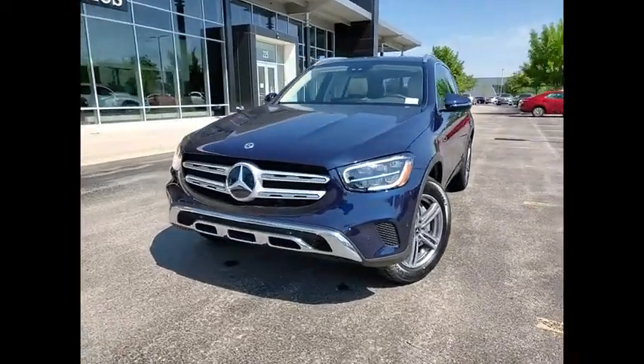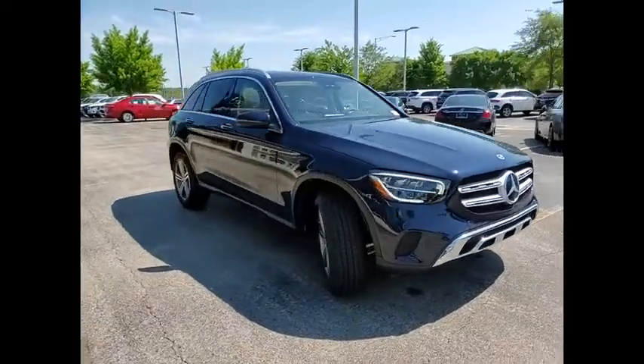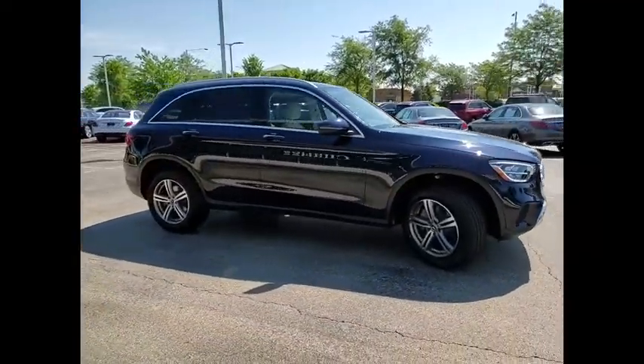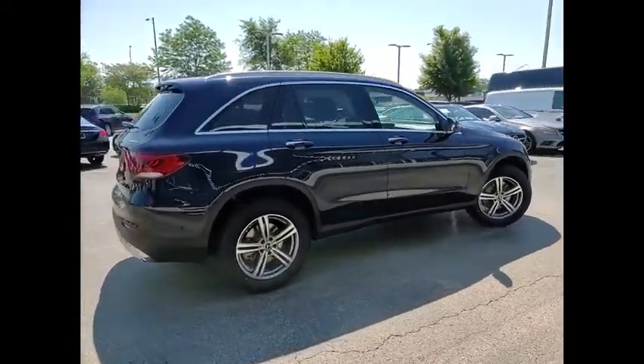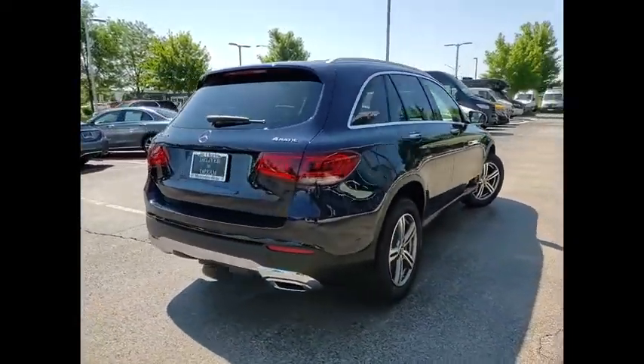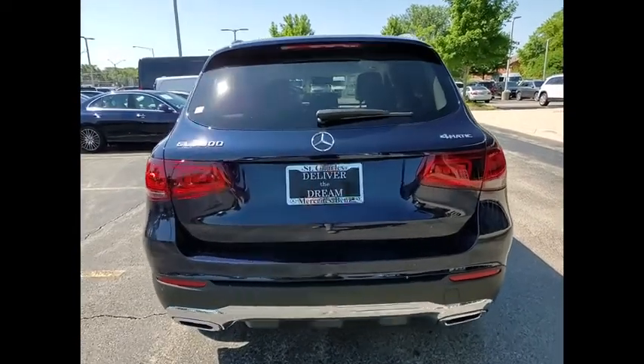Stop by and take a look at the 2022 GLC. The Mercedes-Benz GLC sets the bar for the luxury SUV — a mid-size SUV that's all lean muscle and has a roomy new cabin full of style and substance. Here are some of this vehicle's great options.